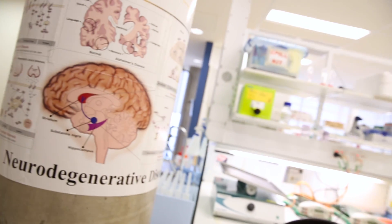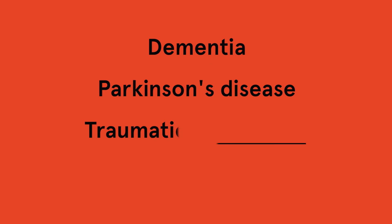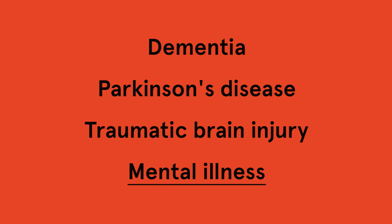Neuroplasticity is being used to prevent or treat a range of brain disorders, for example dementia, Parkinson's disease, traumatic brain injury, and even mental illness.